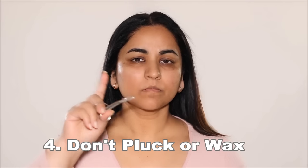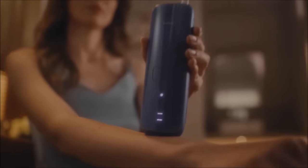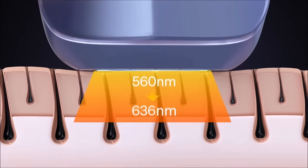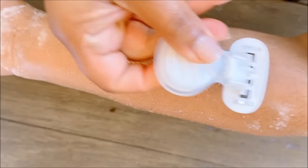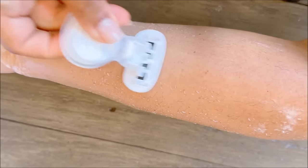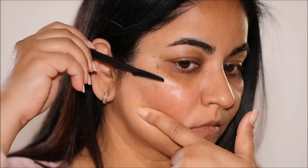Next, don't pluck or wax. Never pluck or wax the area in between your IPL sessions — as tempting as it is, don't do it. The device targets hair follicles, and if they're removed, it won't be effective. So instead of waxing or plucking, use a razor to maintain the treated area between your sessions.